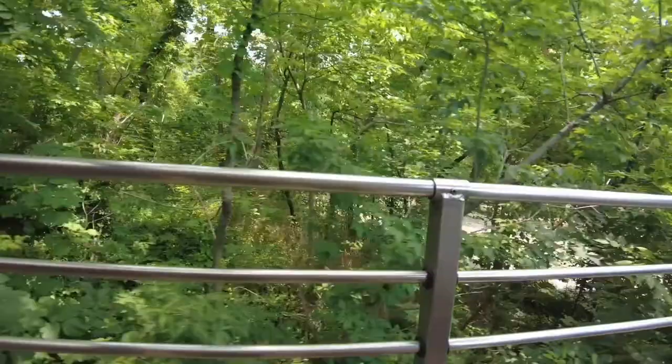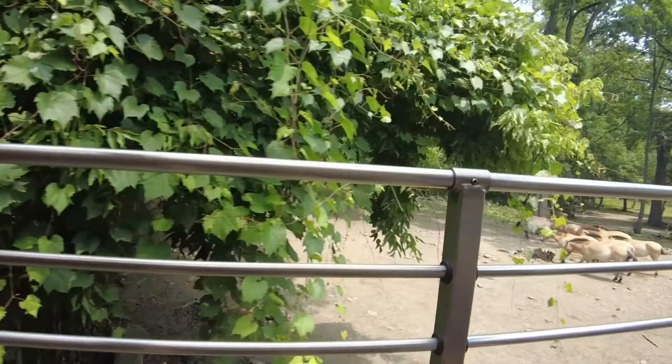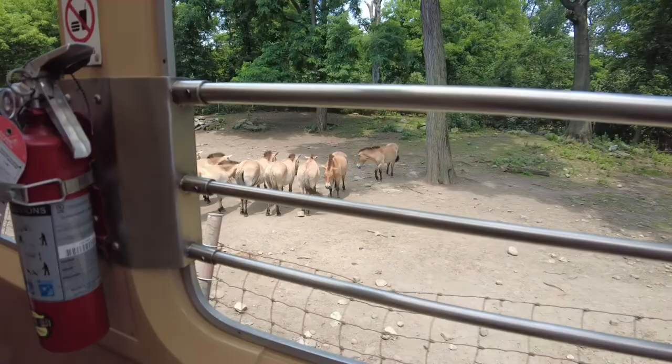Take a look over to the right-hand side and you're going to see some of our Mongolian wild horses, also known as Przewalski's horse. Mongolian wild horses are a very special species of horse for many reasons. The chief among which is that they were once considered extinct in the wild — meaning they no longer exist in the wild. For decades, the only place you could find a Mongolian wild horse was at a zoo in either North America or Asia.